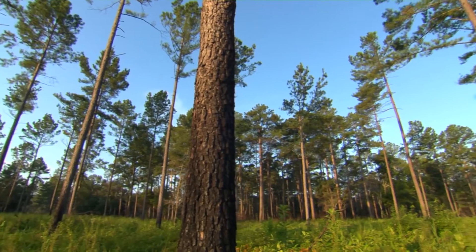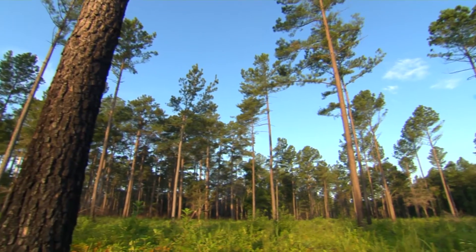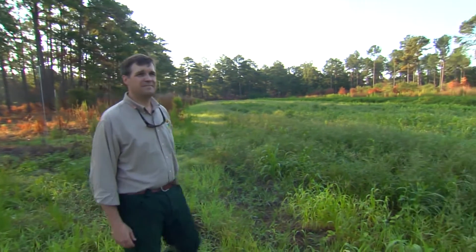My name is Gary Berger. I'm the statewide forester with the South Carolina Department of Natural Resources. This property has been owned by the state of South Carolina since 1941, but prior to that it was a southern shooting plantation — a quail hunting preserve of sorts, a gun club.